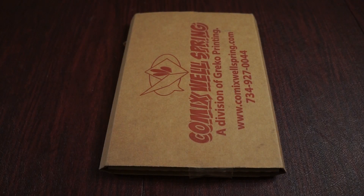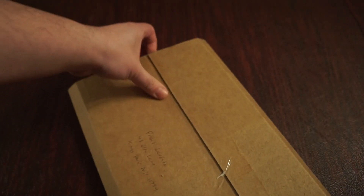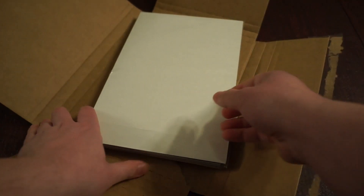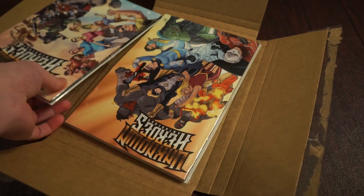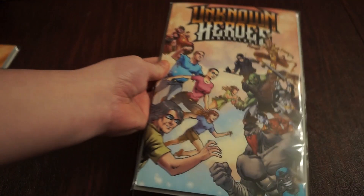Hi everybody, Frank here from Godzilla Island for the Mazer Squad with a quick unboxing today. Let's see what we got in here. Alright, we have some comics in here. I'm pretty sure I know what this is — and yes, I am correct. This is the Unknown Heroes Anthology set that includes Volume 1 and Volume 2. I didn't get to back Volume 1 back in the day, but I was lucky enough to get in on Volume 2. Really excited to be getting into this anthology series.